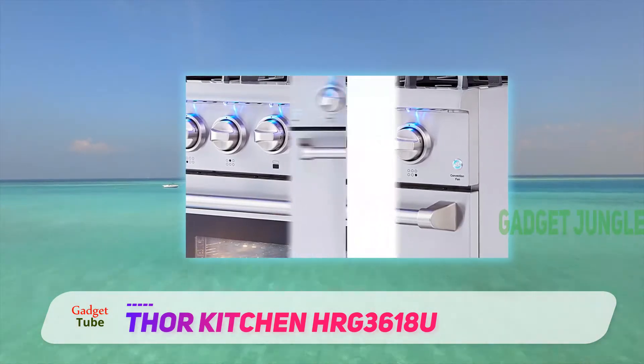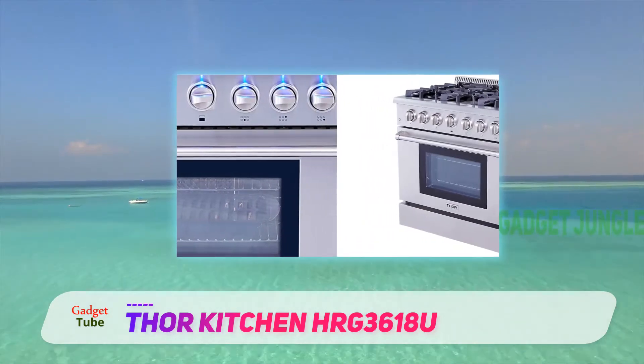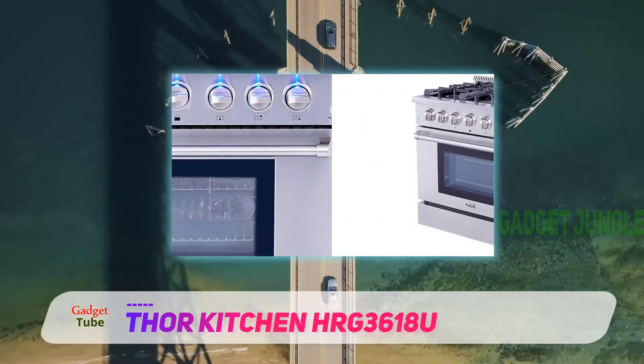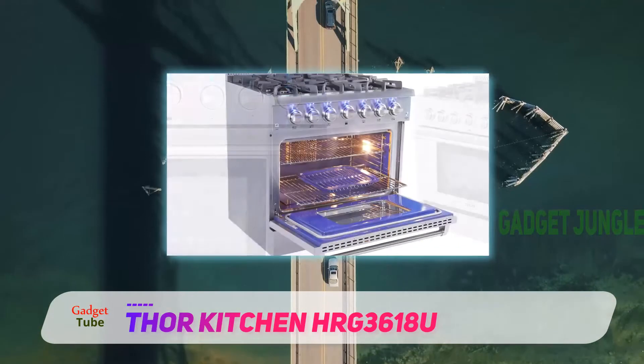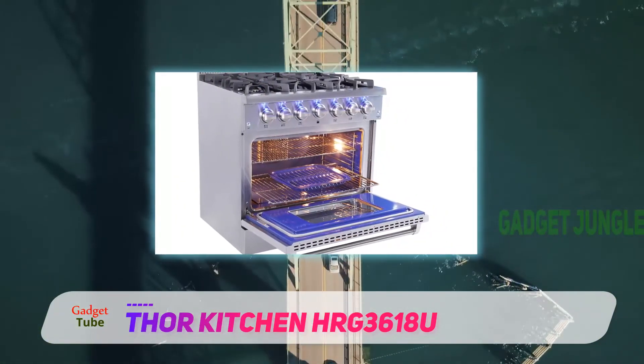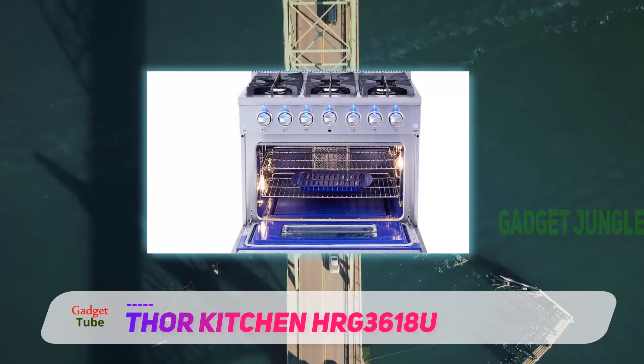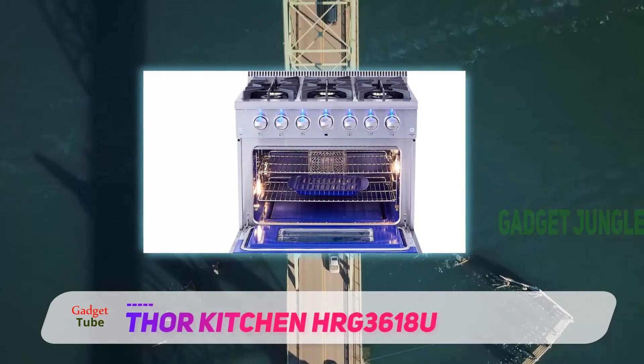This issue can become a thing of the past when you choose the Thor Kitchen HRG 3618U 36-inch freestanding professional style gas range. The oven is set with a double pane window to allow you to watch your food closely. There are also two halogen interior lights to make it especially easy to view your food.